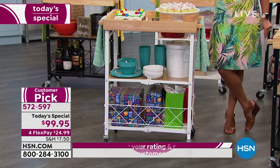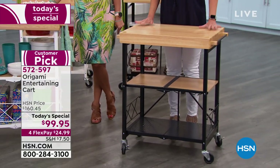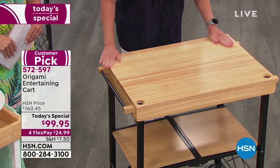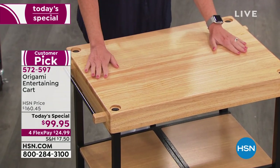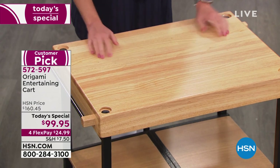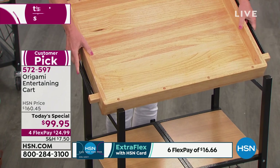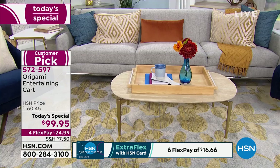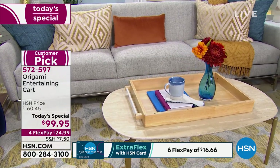You're looking at it like, 'What are you talking about, Tracy? How is this a three-in-one?' First and foremost, you've got this solid top here — it can act as a flat surface, a butcher block top. So if you want to put big appliances like your microwave on here, this is great for that. Use number one. Use number two: you don't even need the base if you just want to use it as a tray in itself.